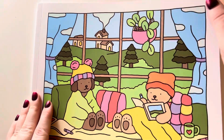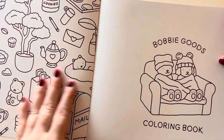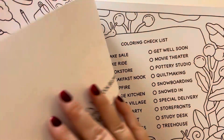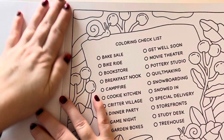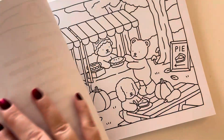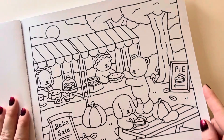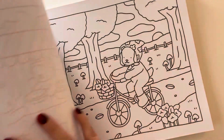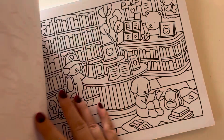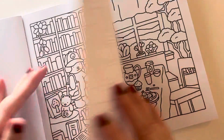I just thought I would flip through this with you because it's gorgeous. It has this beautiful design inside, a coloring checklist, and the paper is really nice and thick. It's perforated so you can take it out. My friend uses markers on these because the paper is so nice. These are just so cozy and cute.